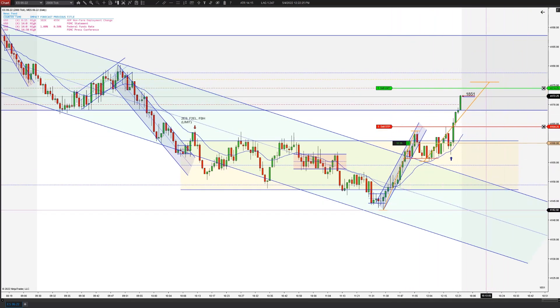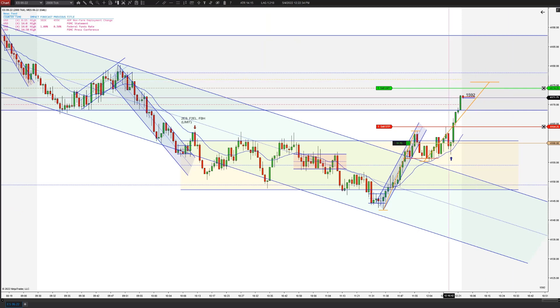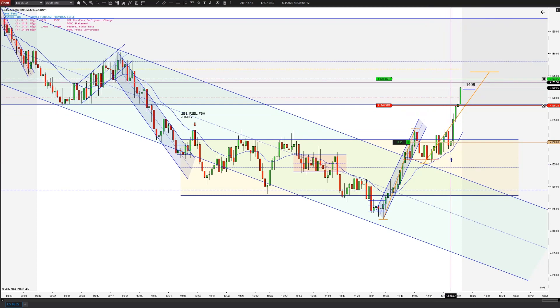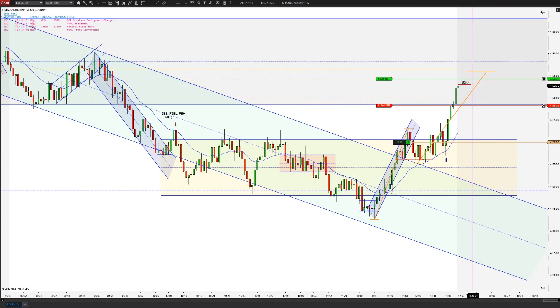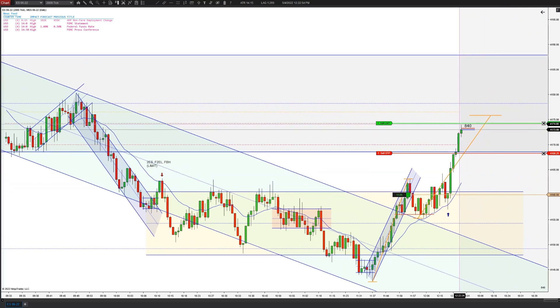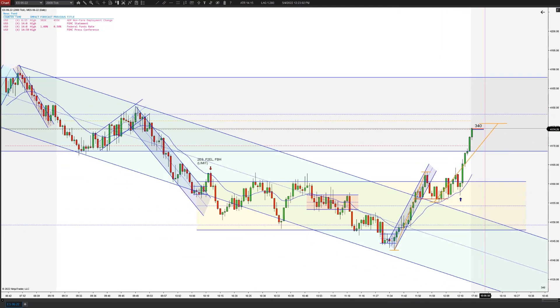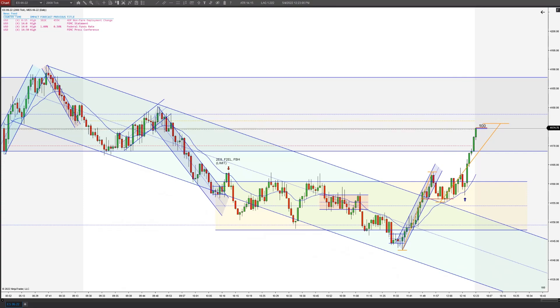Coming up on the target. Going to trail again just to lock in a lot of this. I do think it's going to hit our target though — it's pretty strong right now, but we're getting really far away from the EMA. A couple ticks. Perfect — we got the scalp, got all the runners filled. Second-entry short — hope you enjoyed it.